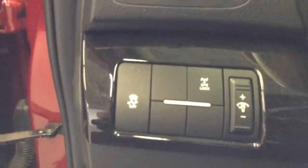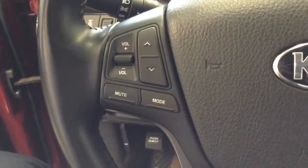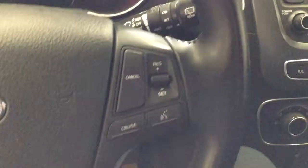Two-tone cloth interior in excellent condition on the upholstery. There's a traction control toggle and a differential lock as well. Over here on the left of the steering wheel are your volume controls, and on the right is cruise control and your Bluetooth commands.